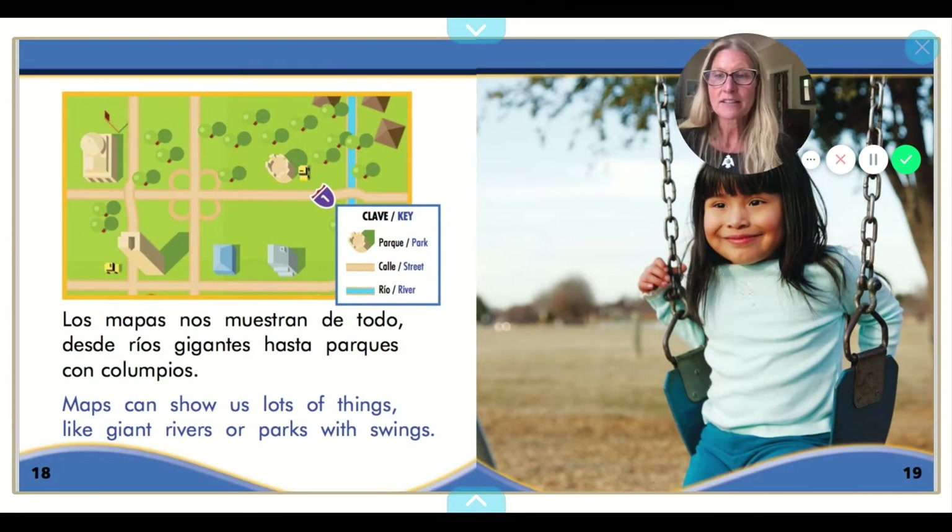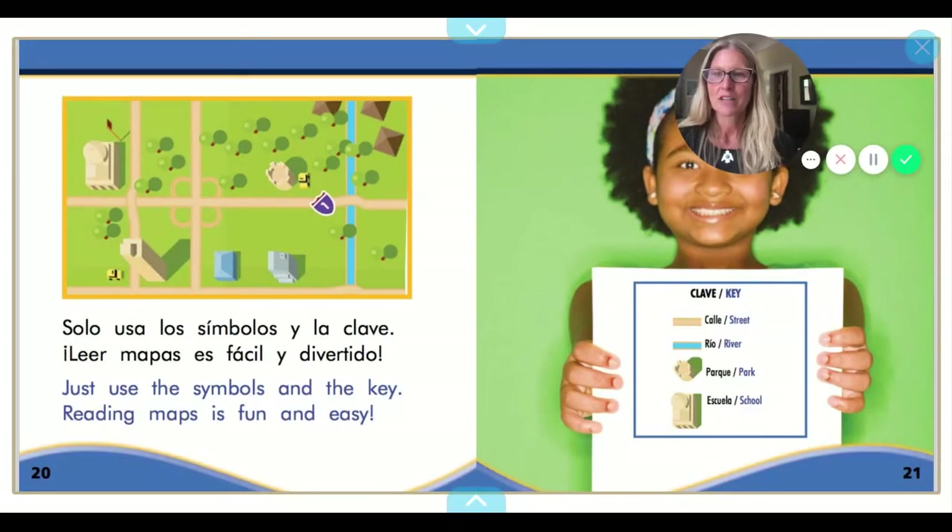Los mapas nos muestran de todo. Desde ríos gigantes hasta parques con columpios. Maps can show us lots of things like giant rivers or parks with swings. Solo usa símbolos y la clave. Leer mapas es fácil y divertido. Just use the symbols and the key. Reading maps is fun and easy.